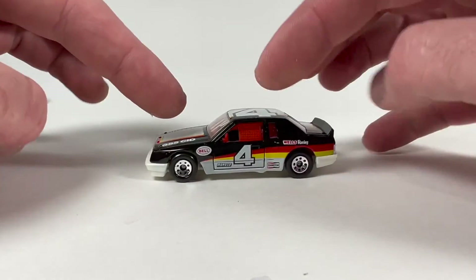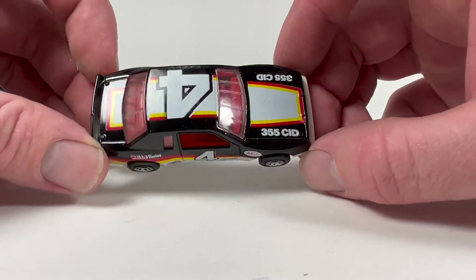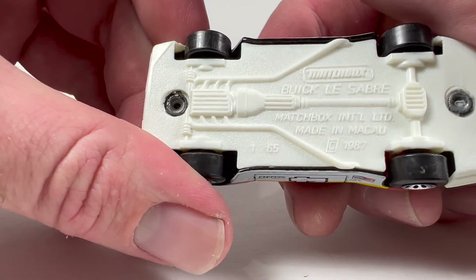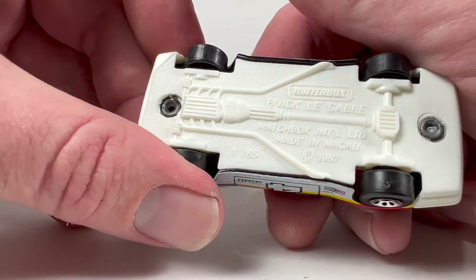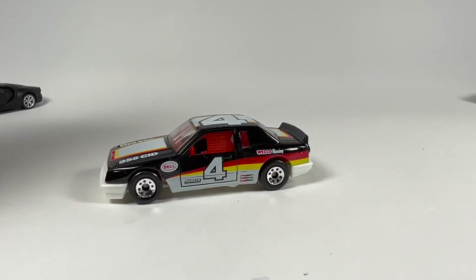It's a stock car, number four — Vehicle Sabre. I think this is cool, I just think it looks cool. Pretty basic up front and in the back too, but for the era — which is mid to late 80s, maybe even early 90s — it's pretty good. Definitely bigger than 1:64, maybe 1:65 scale. Technically smaller than 1:64. Interesting. I suppose this would be a pretty big car.